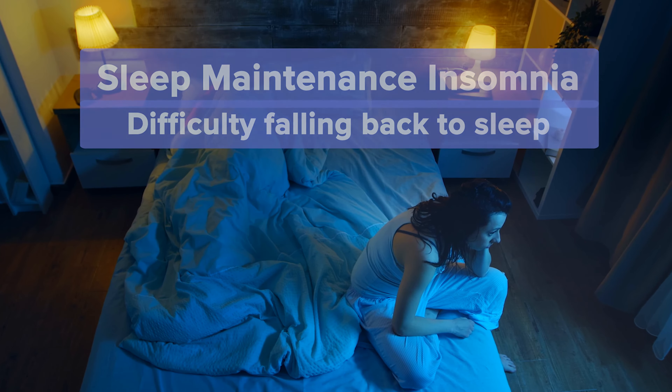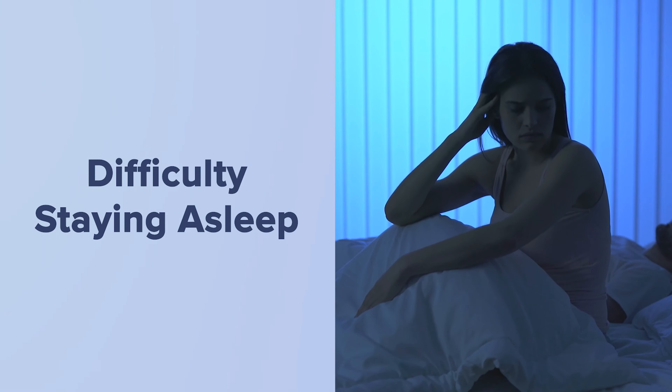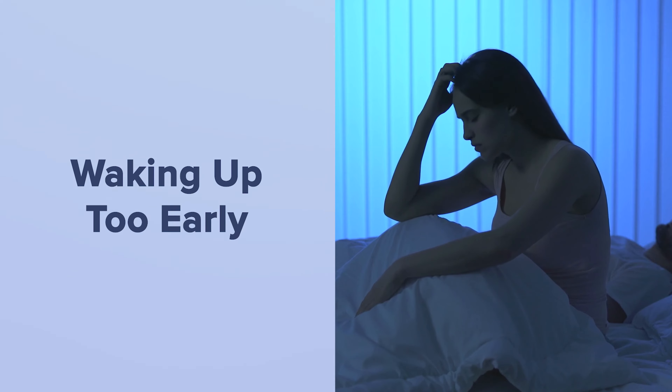You might be wondering, what are some of the signs and symptoms of insomnia? Nighttime symptoms of insomnia include difficulty falling asleep, difficulty staying asleep through the night, and waking up too early.